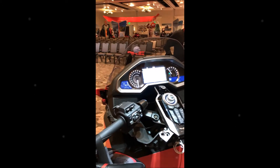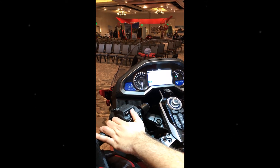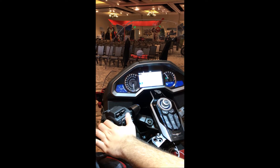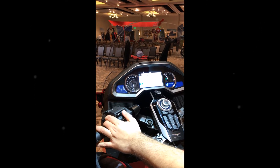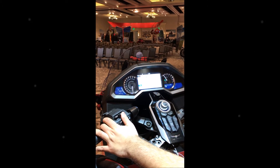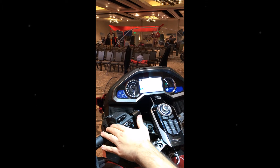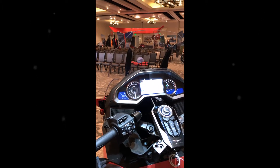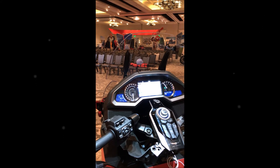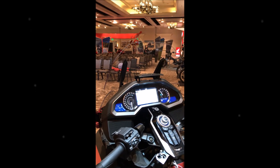The up and down arrow controls an electronic windshield — a really nice feature you can adjust on the fly. While riding through backcountry two days ago it was nice to have it down for some wind flow, but on the highway popping it to the full-up position eliminated a lot of wind resistance. It works the same for rider and passenger. You can also raise it partially to get more wind flow into the chest area on a hotter day.